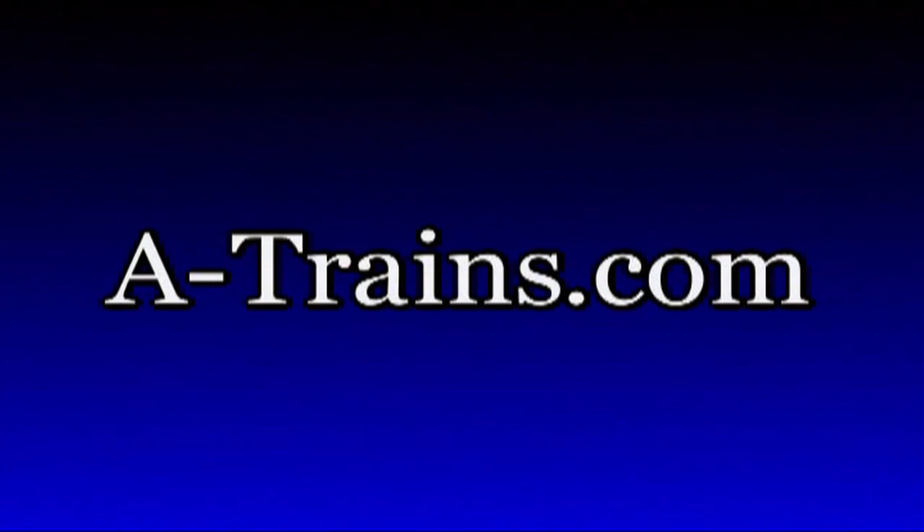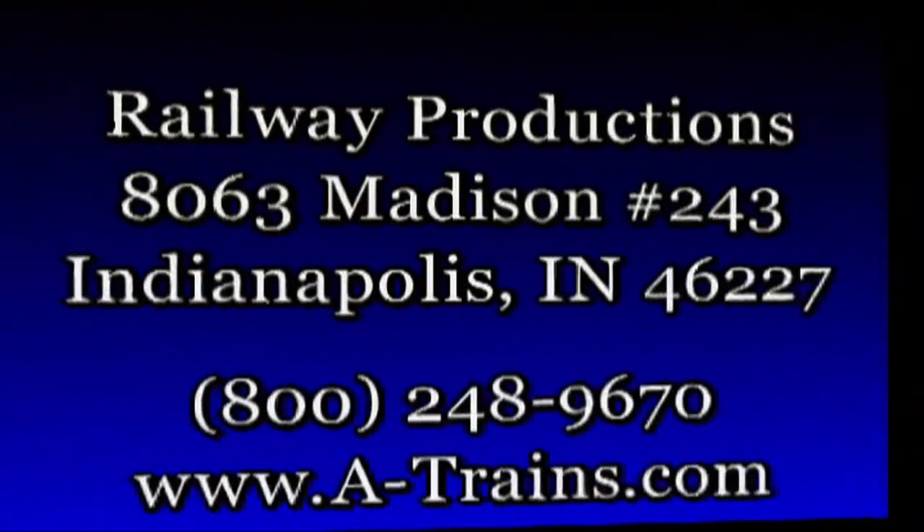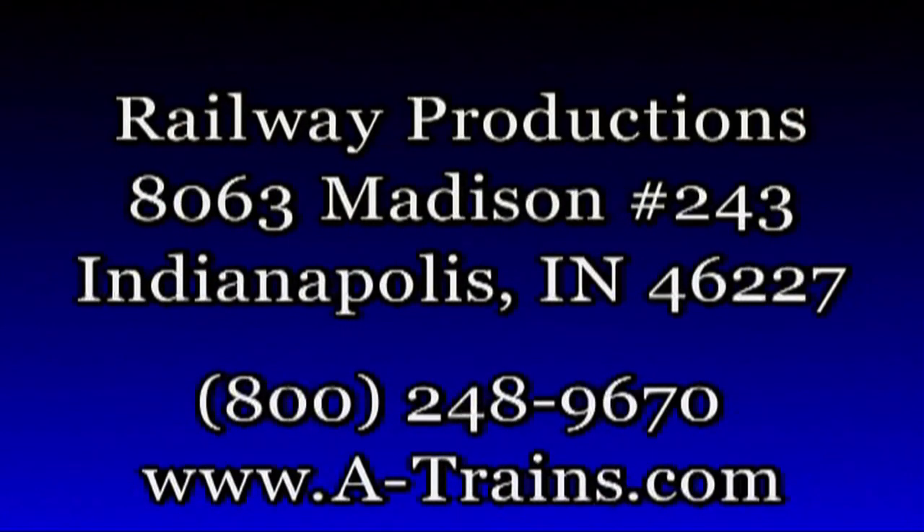In addition to DVDs, we carry thousands of items, including shirts, hats, clocks, books, and much more. To order our print catalog, use the mailing information on the screen or call our toll-free number, 800-248-9670. www.trains.com